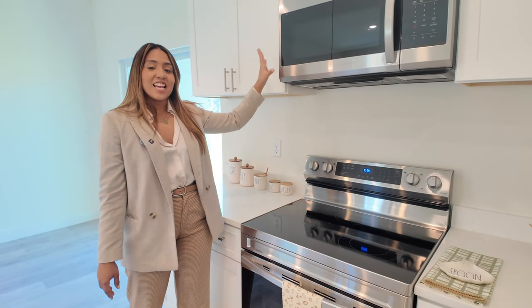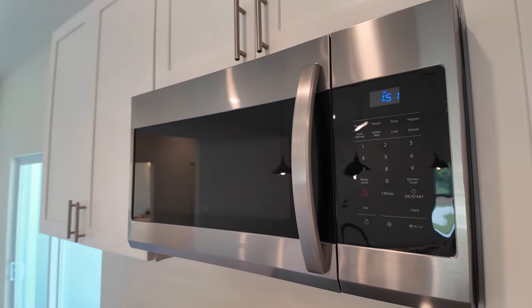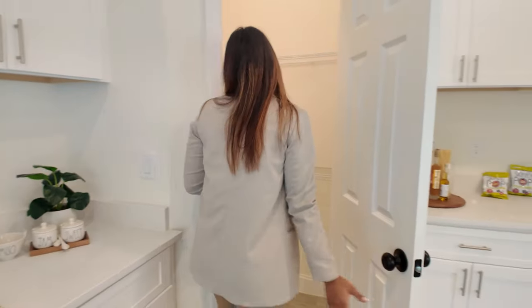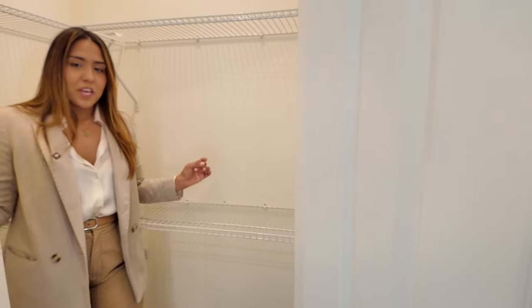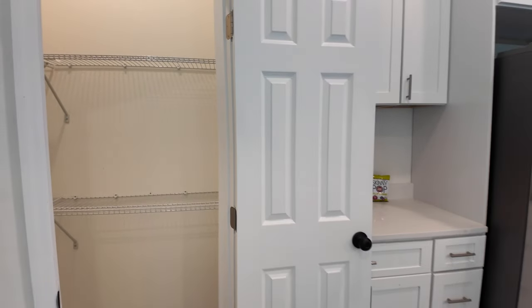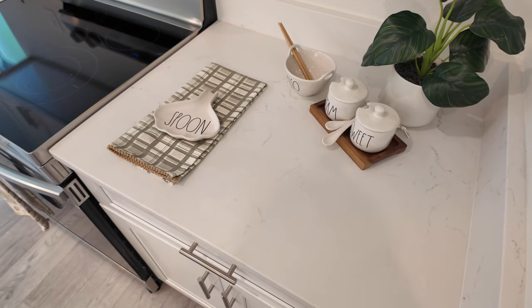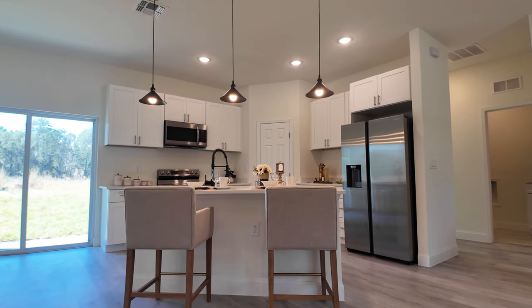All appliances are stainless steel, Samsung brand. Your pantry is right here — you have a semi-walk-in pantry with all this space for your needs. Look at all this cabinet space. You also have a designated coffee area right here. I really love this kitchen.